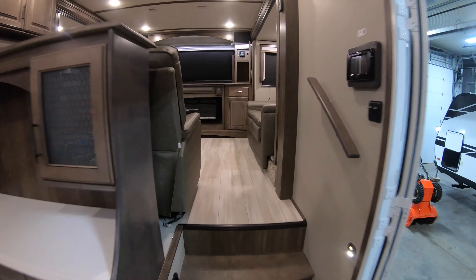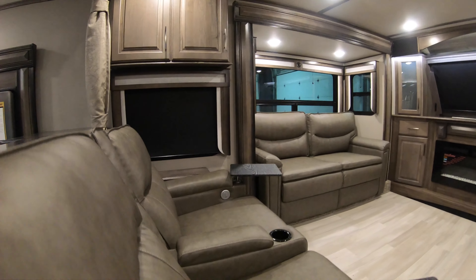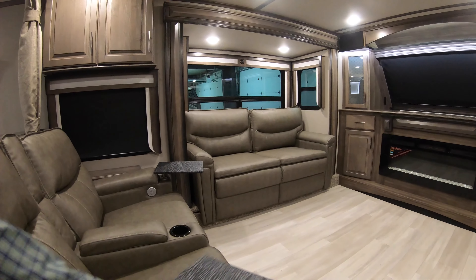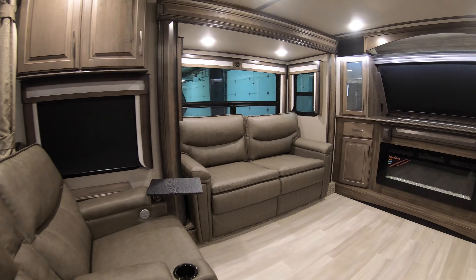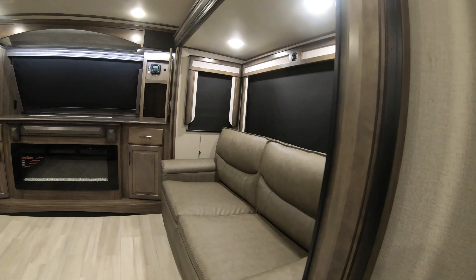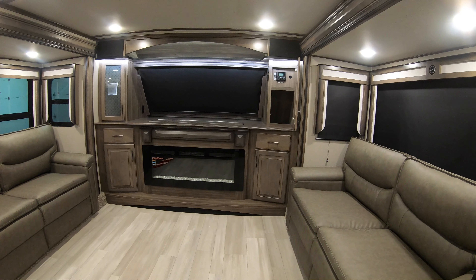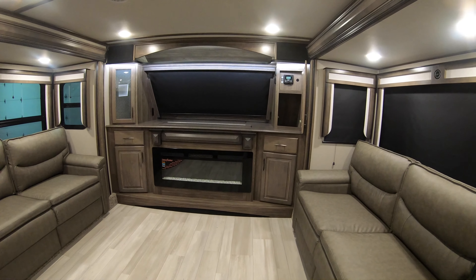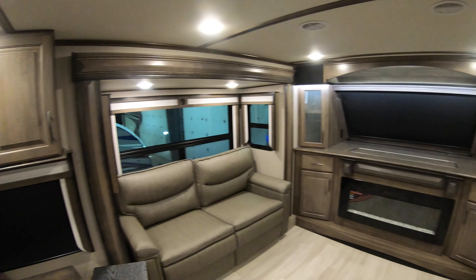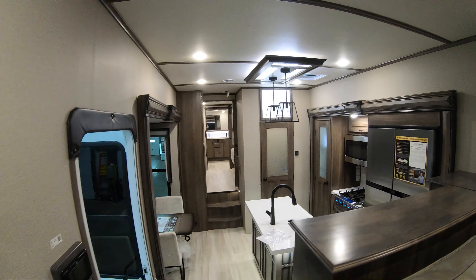Now let's head up into the front living room. Nice big oversized lounge chairs, swivel tables, two sofas that pull out, and the TV slides up from behind that electric fireplace. There's a music system in here, air conditioner — very, very nice. Aerial view.